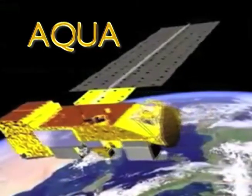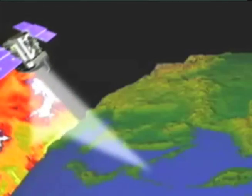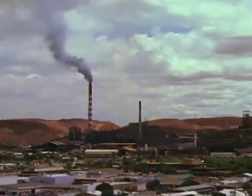Each of the satellites does have its own focus. Aqua is looking mostly at things in the water cycle. Aura is looking at atmospheric chemistry and pollution. CloudSat and Calypso are looking at clouds and aerosols. But they also all work together — by combining data from those different areas, you can learn, for example, about the effect of pollution on clouds.